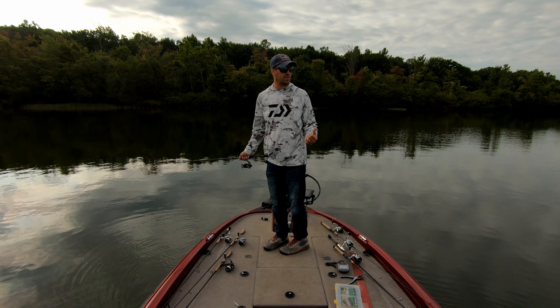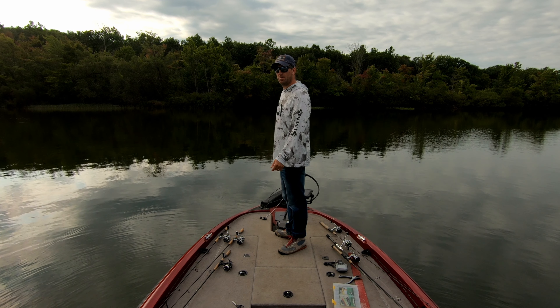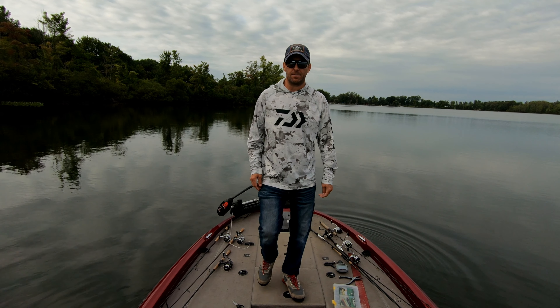Let's catch a few on the jig, and then we're going to go hit some docks, go to the south end, try the channel, then go home. Alright, let's go try some docks.